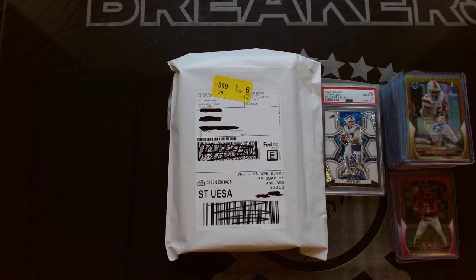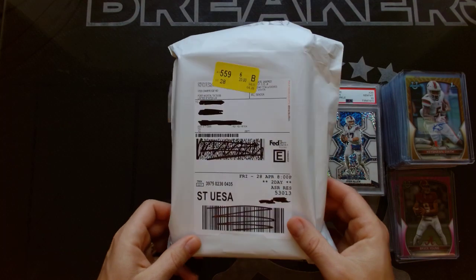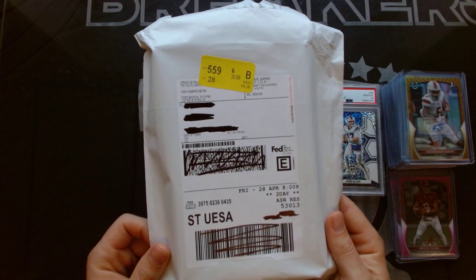We do a lot of Bowman breaks. We'll show you the highlights of a Bowman football break. We've got a 2023 Bowman player break coming soon. But first, I want to give you an idea of what a Panini Redemption looks like.